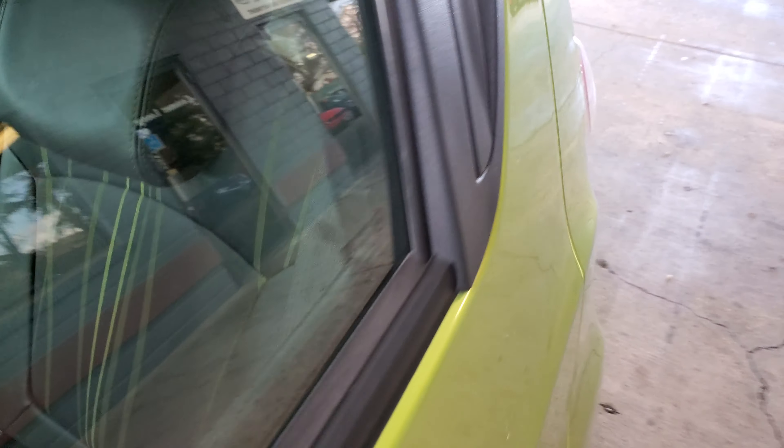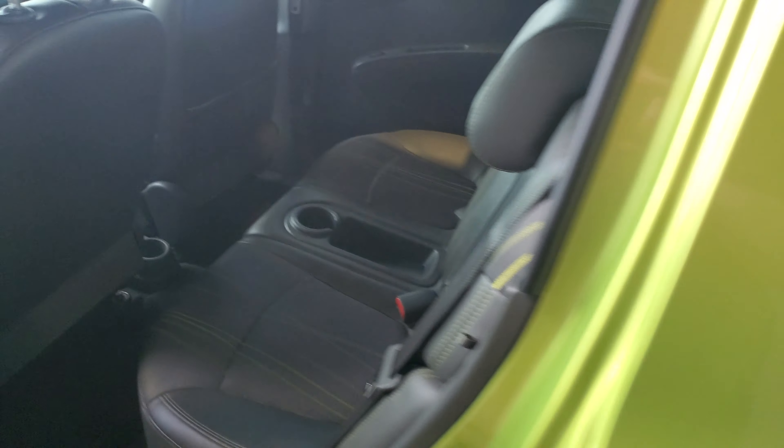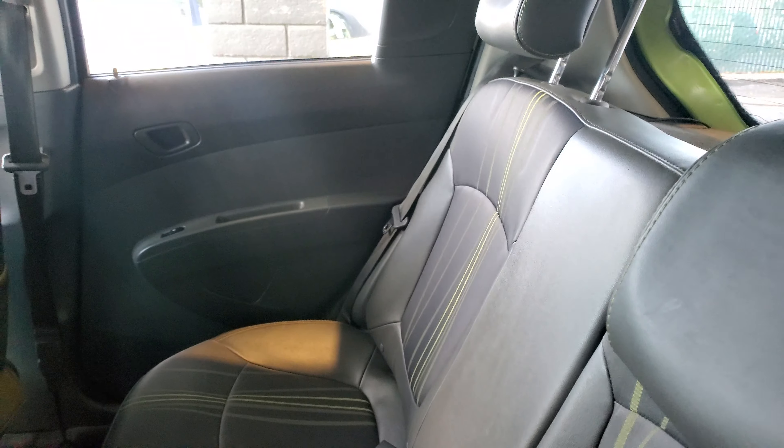Peek in the back real quick. Rear seats look good.